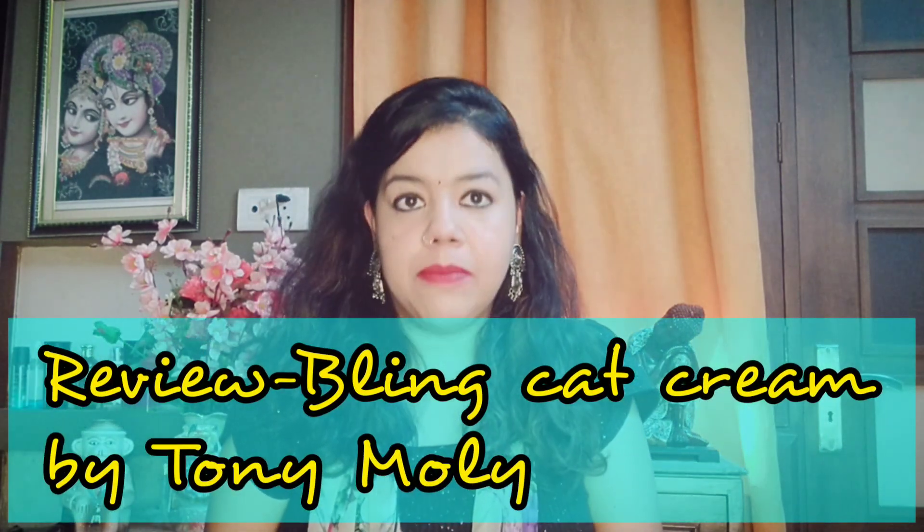Hello everyone, I am Tanvi and I welcome you all to my channel. Today's review video is about a moisturizing cream from the well-known brand Tony Moly. It is called Cat Bling Cream from their Cat Bling range, and I have used it for almost two months, so the review I will be giving is based upon that usage.